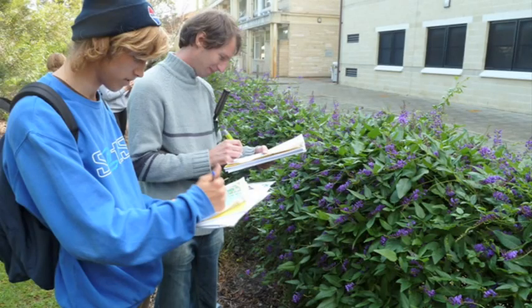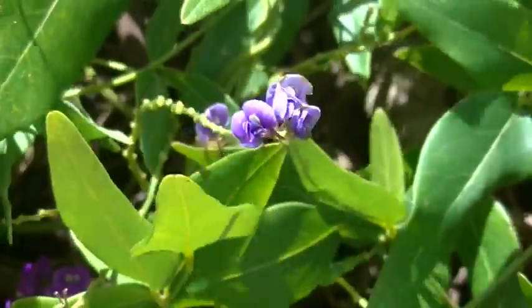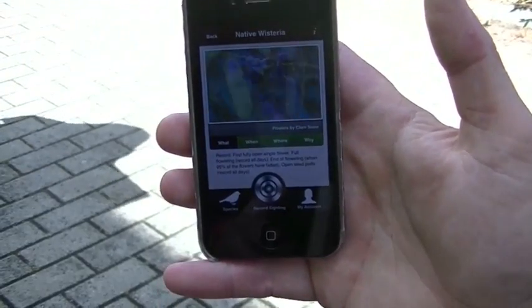Climate Watch is a national phenology program which is about getting citizen scientists to record the timing of seasonal events in animals and plants, because we're trying to understand how these interactions might vary with the climate and how they're going to change over time.